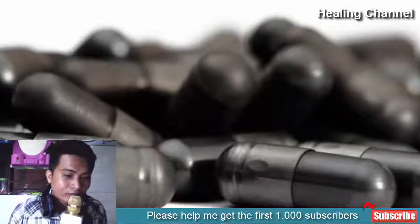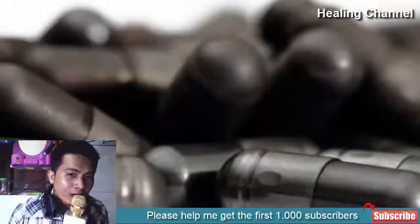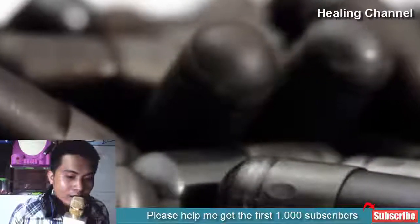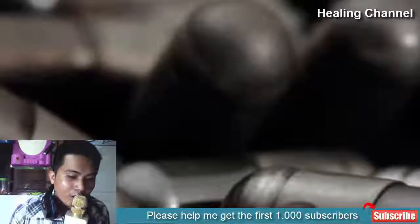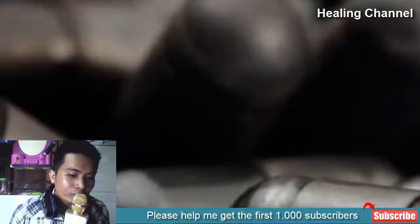Activated charcoal health benefits include: teeth whitening, relieving intestinal bloating, treating hangovers, treating inflammatory skin conditions, slowing down the aging process, reducing cholesterol levels, promoting kidney function, purifying water, treating diarrhea, and acting as a natural deodorant.